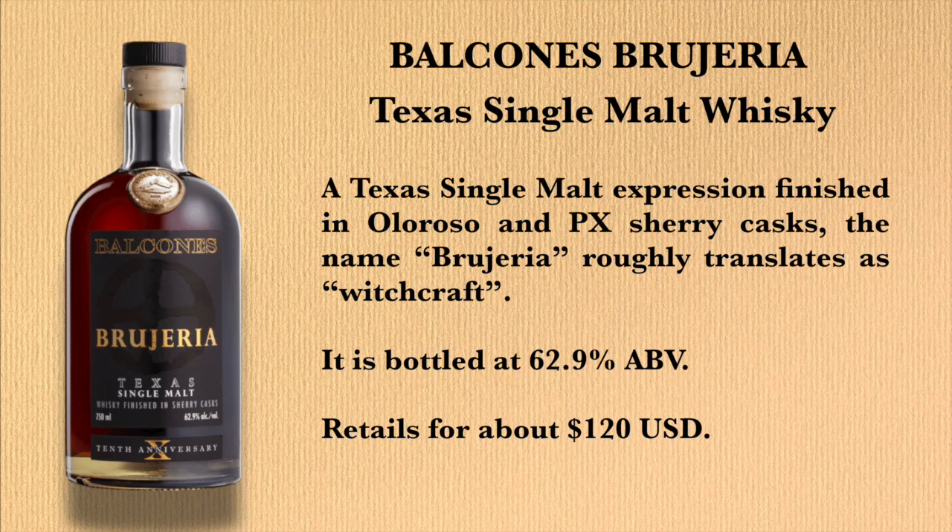Balcones Brujera Texas Single Malt Whiskey — a Texas single malt expression finished in Oloroso and PX Sherry casks. The name Brujera roughly translates as witchcraft. It is bottled at 62.9% ABV, retails for about $120 in the United States. If you're in Texas but can't get to the distillery, look for it at fine wine and whiskey shops throughout Texas. Alright, let's get into this.